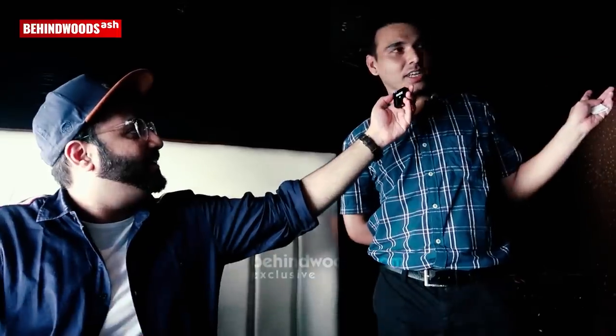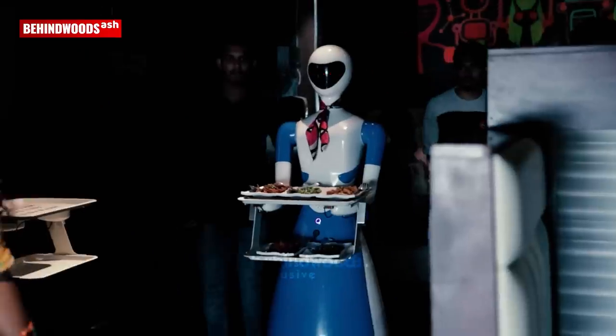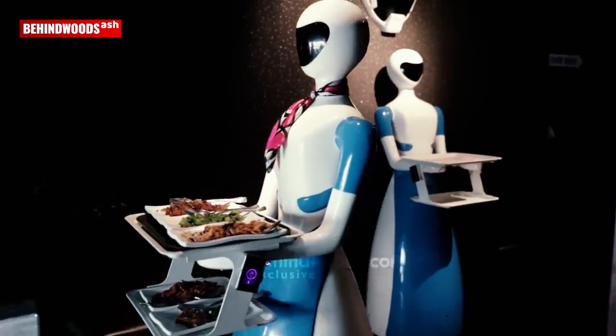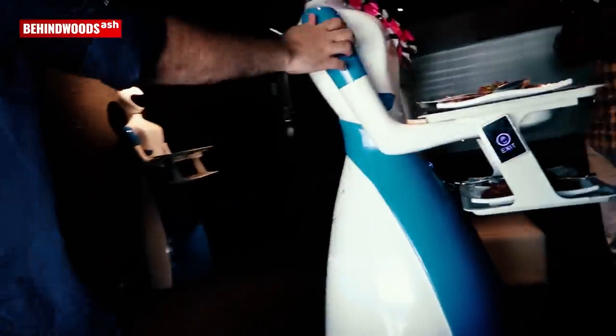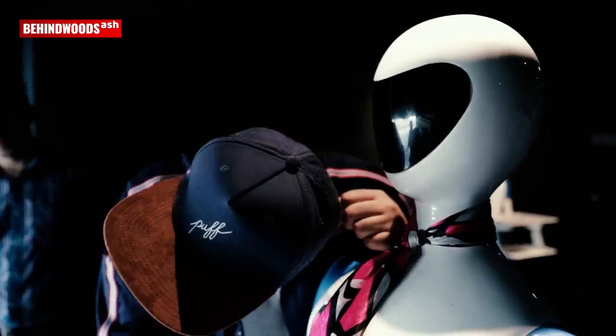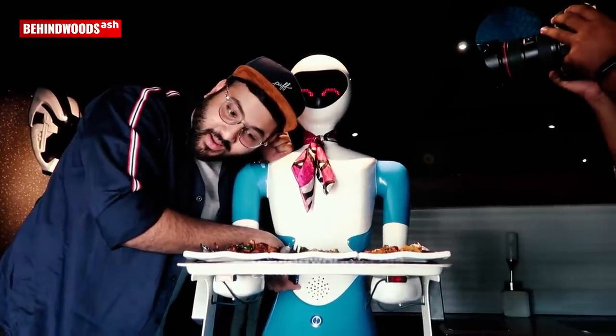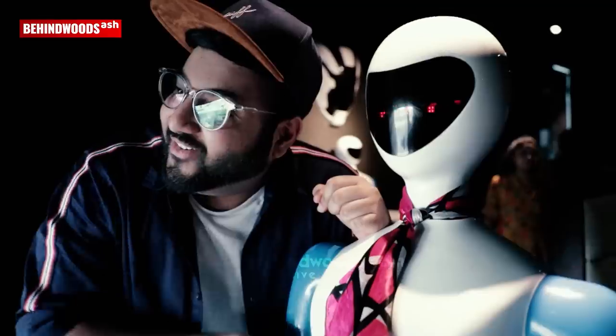All the dishes are delivered by robots - whatever you order through the tablet, it is sent through robots. The robots have different names; the first one is Elena and the second is Butterfly. We have three robots serving food. Elena is coming now! What do you need? I need a drink. Please take it yourself. After taking, please touch my hand. Let me go back to work.